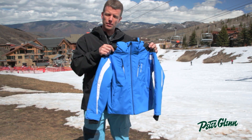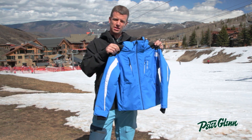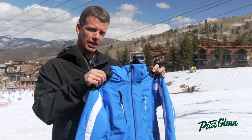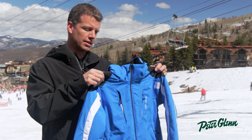Hi, my name is Greg with Sport Overmeyer with the Peter Glenn crew in Snowmass, Colorado. Today I'm showing you the Mach 7 boys jacket. This comes in teen sizing, so definitely check out the size chart on the website to see how your kids are going to fit into this jacket.